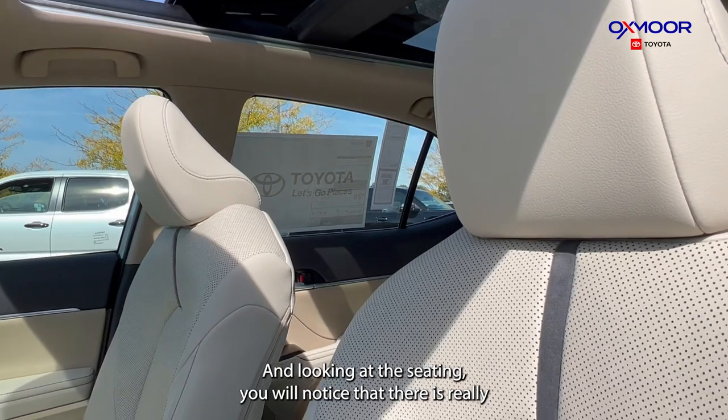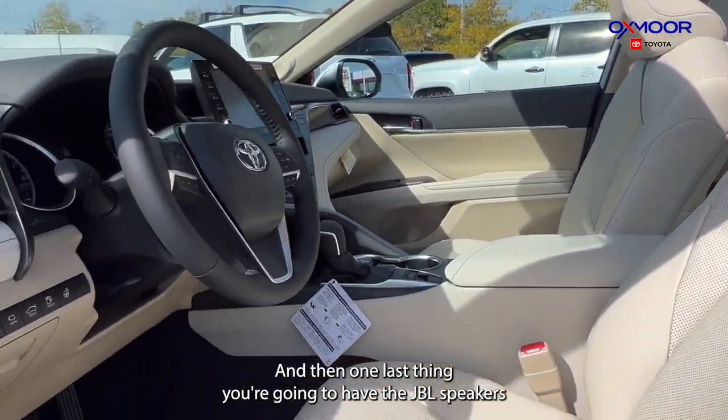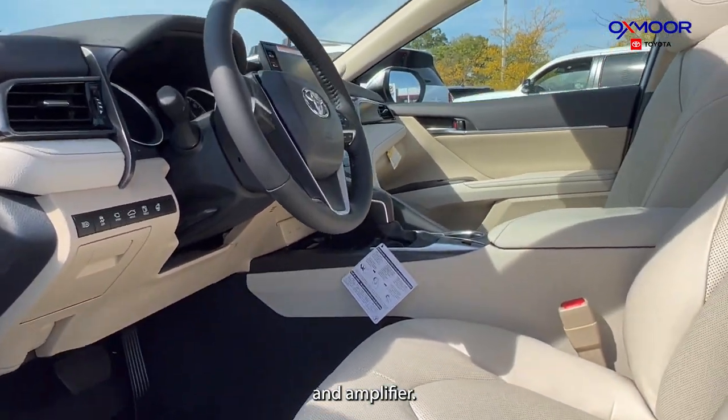Looking at the seating, you will notice that there are really beautiful accents in there. And then one last thing — you're going to have the JBL speakers. You're going to have 9 speakers with a subwoofer and amplifier.